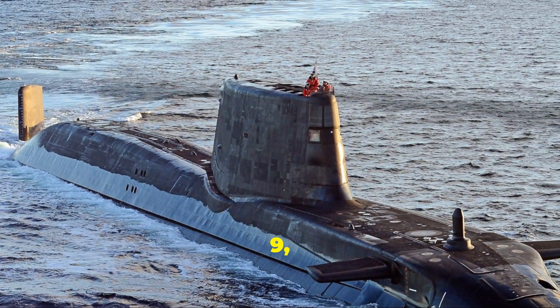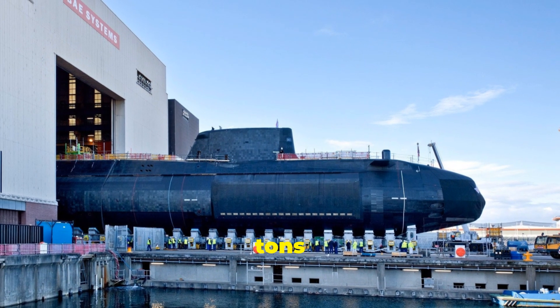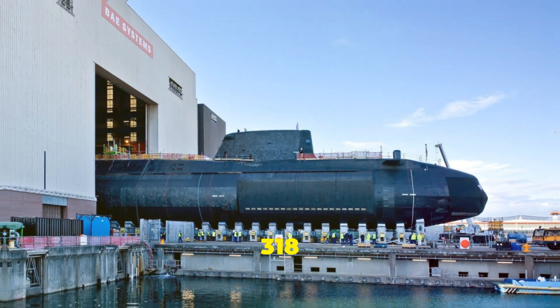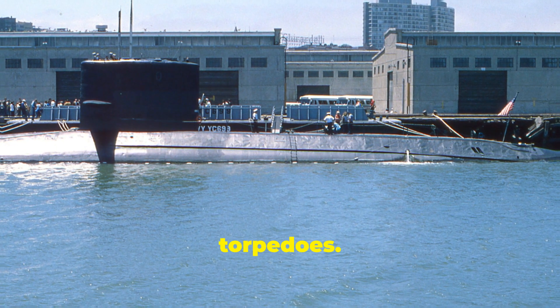Coming in at number 9, we have the Astute class from the United Kingdom, with a displacement of 7,400 tonnes and a length of 97 metres, or 318 feet. These advanced attack subs are equipped to carry cruise missiles and torpedoes.